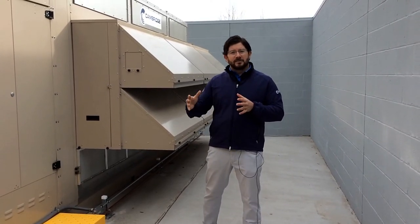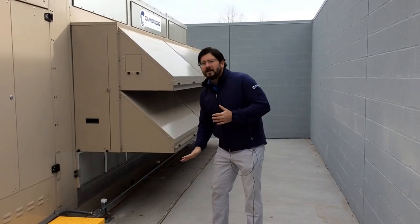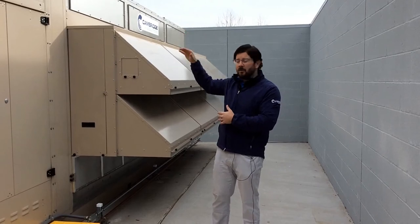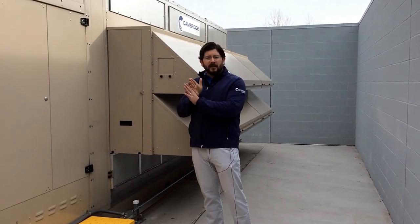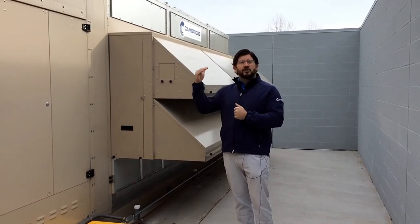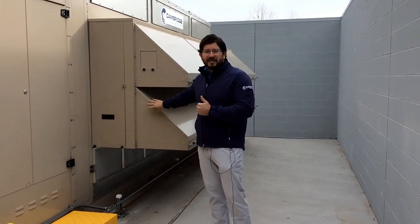That heat exchanger uses a patented polymer media which separates the evaporation airstream from the cooling airstream. The incoming evaporator air is drawn up through one section of the indirect media, where the media is saturated with water and that energy is transferred and evaporated. The incoming supply airstream then passes through the other side of the indirect evaporative media, achieving 100% separation of water vapor from the supply air. The second stage direct evaporative media is attached to this section, supercharging the cooling effect to deliver an additional seven to ten degrees of cooling beyond what the indirect media alone provides.